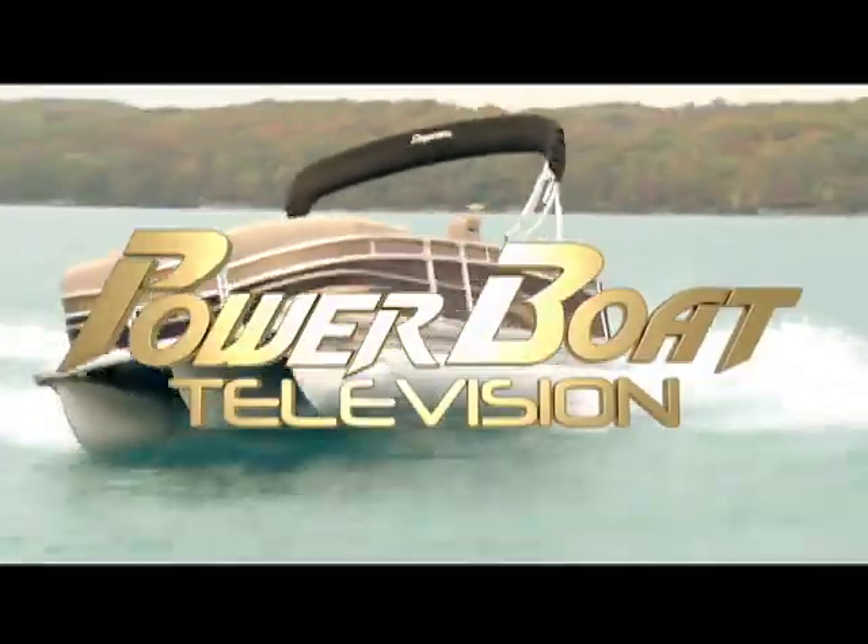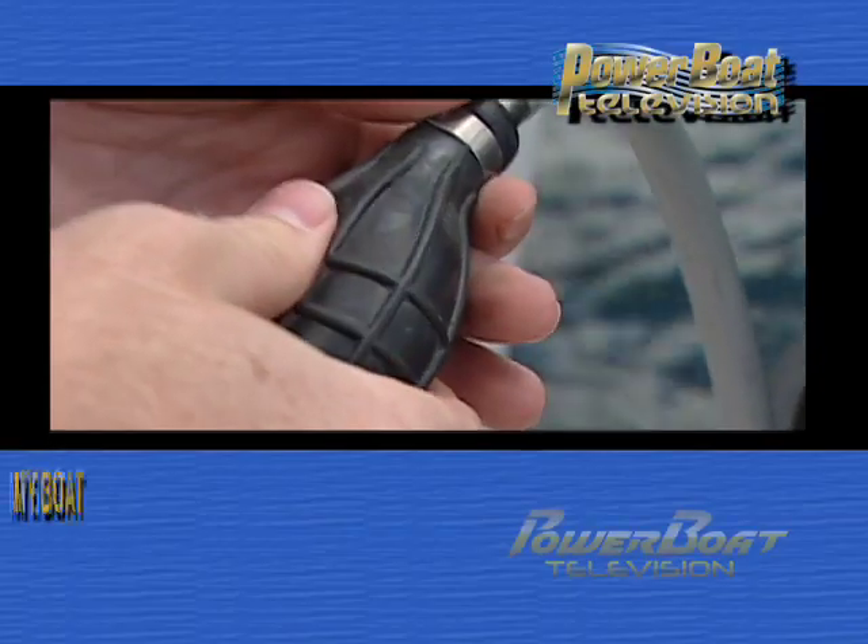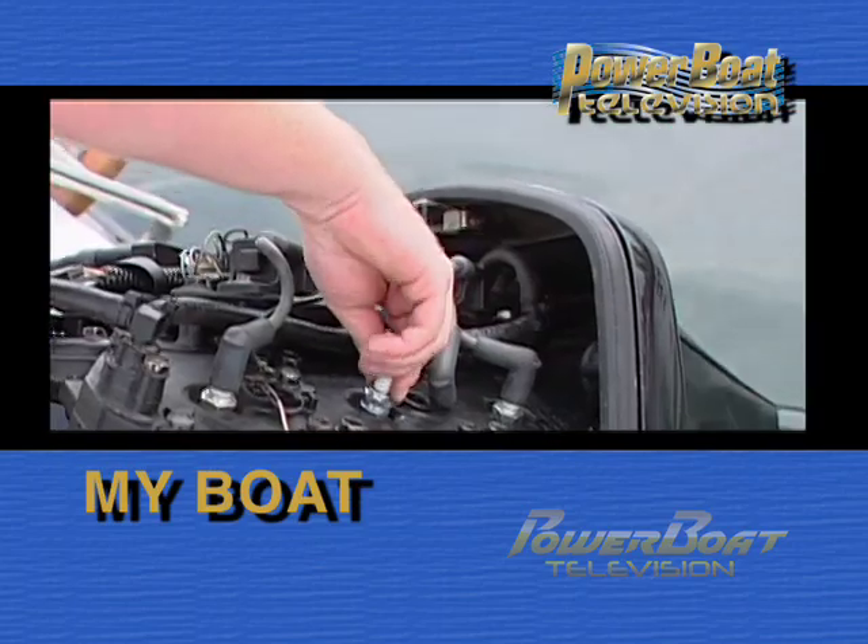Power Boat Television, North America's premier boating show. Here's this week's My Boat Feature.